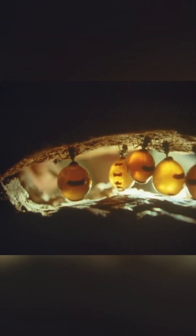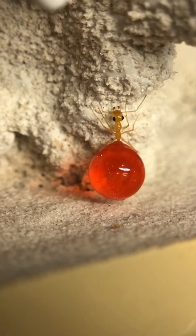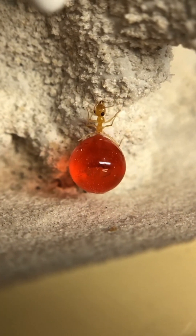When resources on the surface become scarce, such honeypots are positioned inside the anthill like mineral water dispensers. Filled, they almost do not move — they only hang from the walls, carefully guarding their precious supplies.